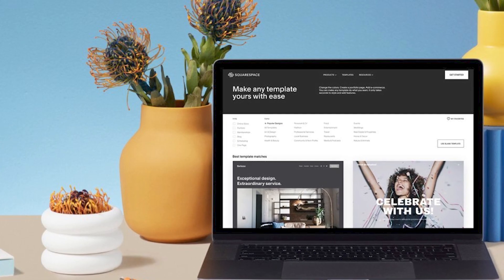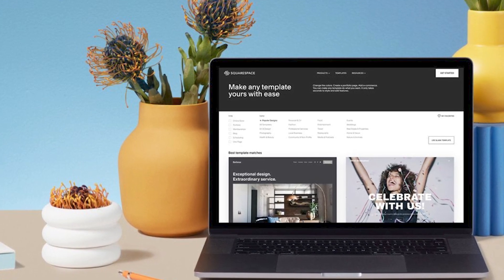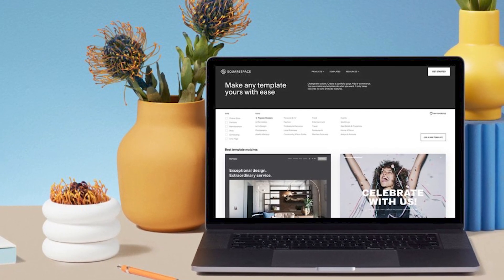Squarespace is a website builder that offers e-commerce features. It's known for its beautiful templates and user-friendly interface. It's a great option for those who want to create a visually appealing e-commerce store without any coding knowledge.